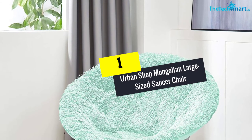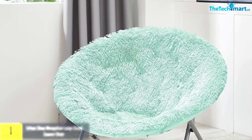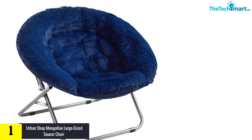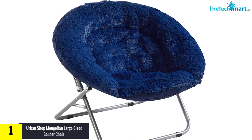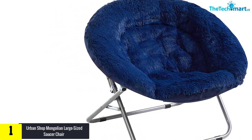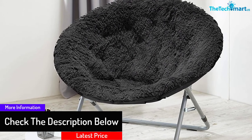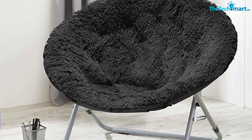And finally at number 1, we have the Urban Shop Mongolian Large-Sized Saucer Chair. Urban Shop's Mongolian Saucer Chair is a visual delight. Your attention is bound to be captured by this oversized chair's appeal, designed with that intention in mind. Made with polyester faux fur, this saucer chair has a very modern look. With comfortable padding, this cushioned saucer chair is ideal for dorms, bedrooms, study rooms, living rooms, and so on. It is foldable, lightweight, and doesn't occupy too large a space.